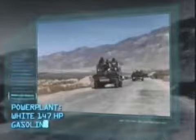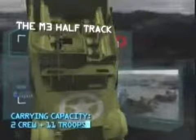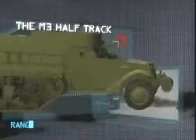Maximum speed: 45 miles per hour. Carrying capacity: two crew and 11 troops. Armor: 0.5 inches. Armament: one .50 caliber machine gun. Range: 180 miles.